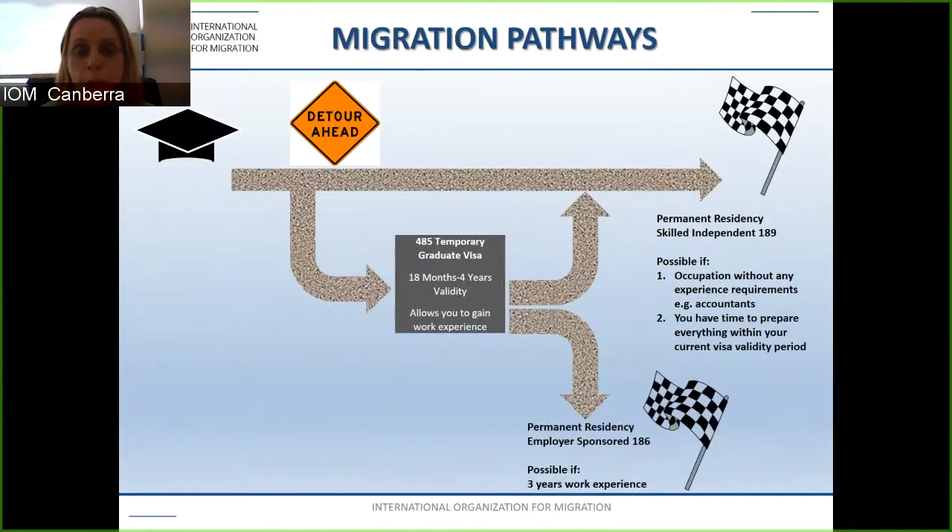Alternatively, if you have an employer willing to sponsor you and you have work experience, then the employer nominated subclass 186 visa is a possible option. An employer can nominate you for this visa and it is a permanent visa. You must have three years of work experience and have an occupation on the relevant list.